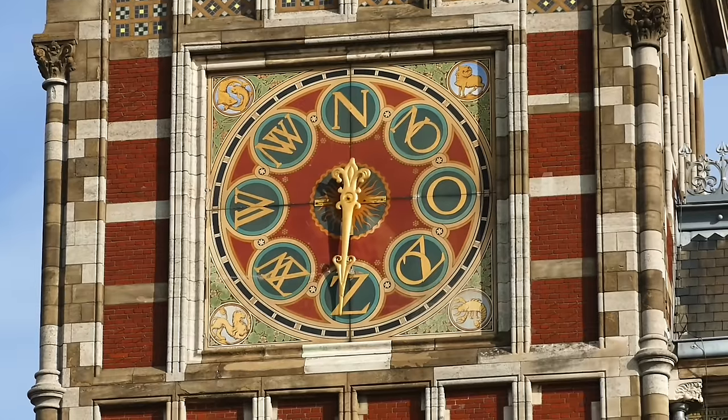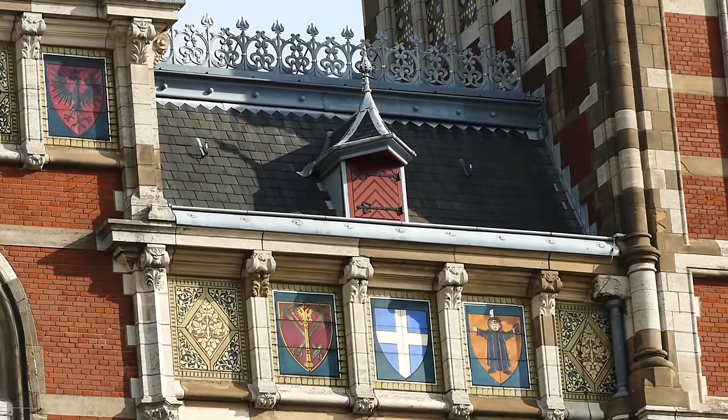It's an exceptional building dating from 1889 and is the most visited of all of the country's designated national heritage sites.